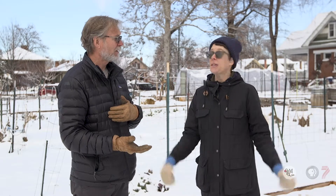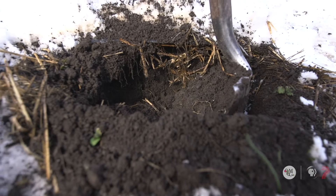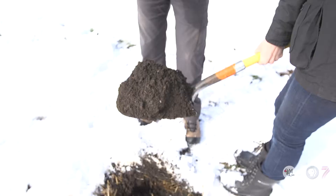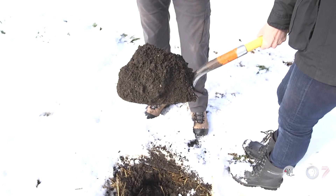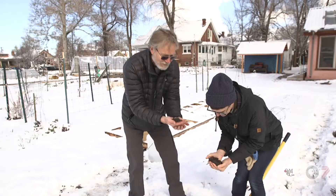If your soil is higher in clay, which is common around here, compost is the way to go without bringing in topsoil. If you are going to bring in topsoil, look for material with less than 30% clay, less than 70% sand, and less than 70% silt — focus on texture first, because you can always add organic matter via compost afterward.